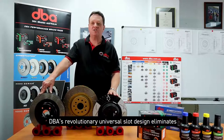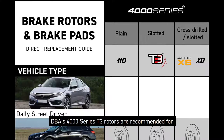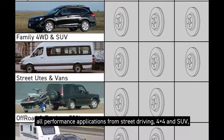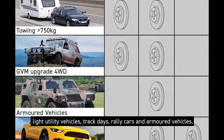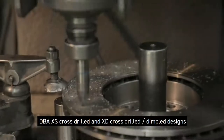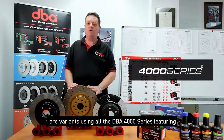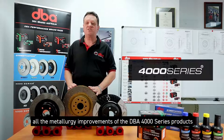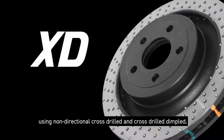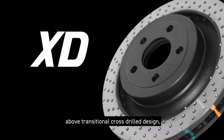DBA's revolutionary slot design eliminates the need for left and right handed slots as seen in traditional rotor designs. DBA's 4000 Series T3 rotors are recommended for all performance applications including street driving, 4x4 SUV, light duty utility vehicles, track days, rally cars, and armoured vehicles. DBA's cross-drilled and cross-drilled dimpled designs are variants of the DBA 4000 Series featuring all the metallurgy improvements, using non-directional cross-drilled and cross-drilled dimple patterns. The DBA design provides enhanced rotor structural support above traditional cross-drilled designs.